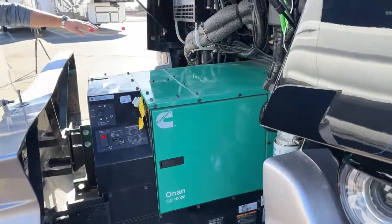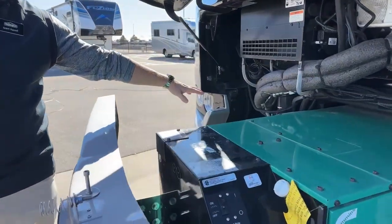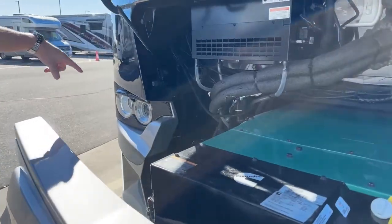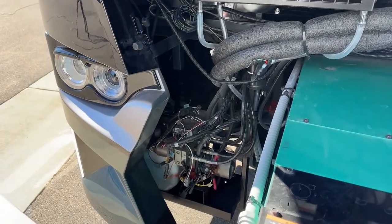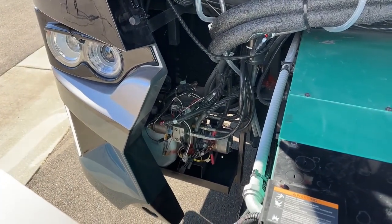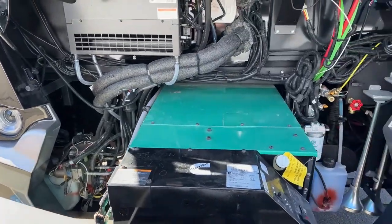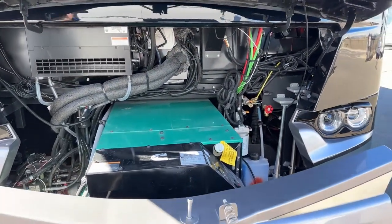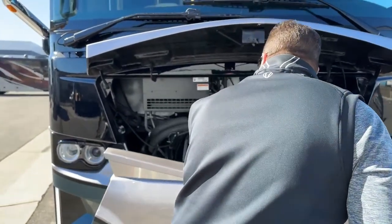On this side we do have the hydraulics. This coach has hydraulic jacks as well as a full wall slide with tile, and that's an all-hydraulic slide-out. We'll go inside in a little bit — I'll show you how that all works, because all the slides are in at the moment.